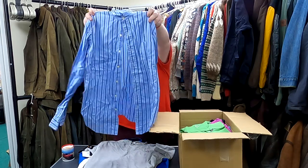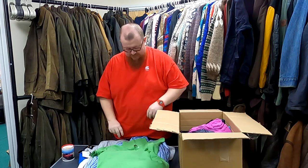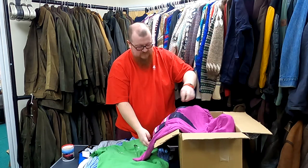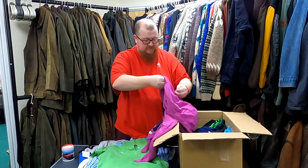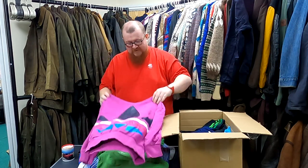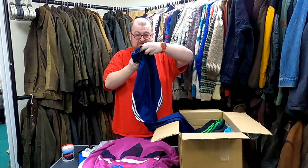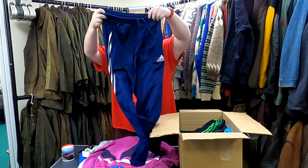Ralph Lauren polo shirt — nice summery one. Kappa polo. And an Adidas Originals — I'm guessing 2010 to 2012 — women's hoodie with a big trefoil graphic on the front. More Adidas track pants. These are exciting; I'm noticing the views on these going up quite a lot.